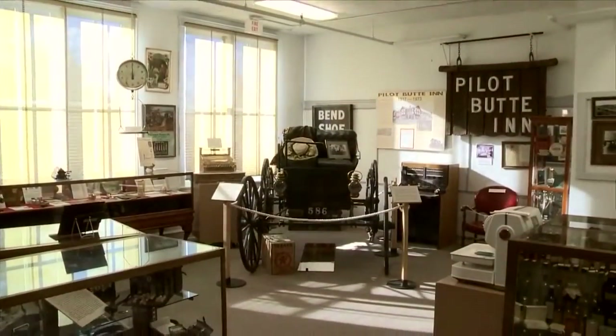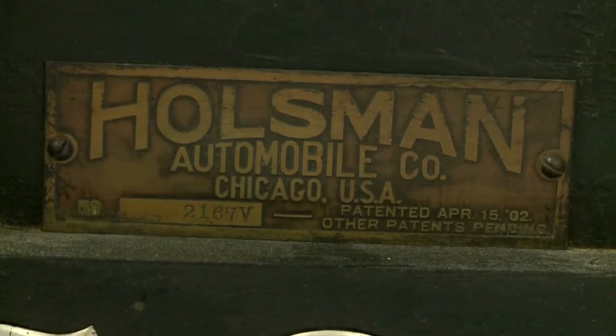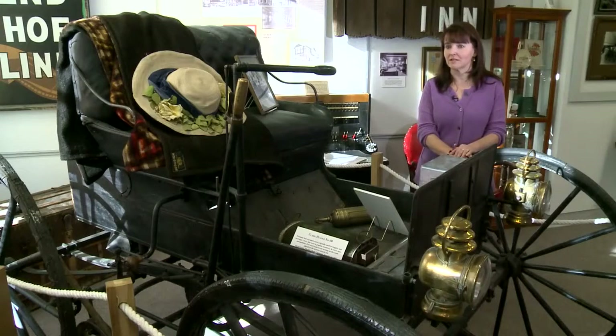One of the most interesting objects in the museum's collection, this is a Holzman automobile, which they started production on between 1901 and 1902.